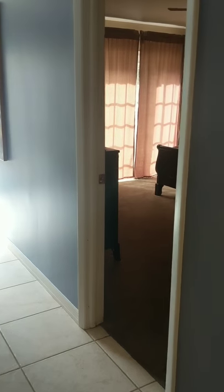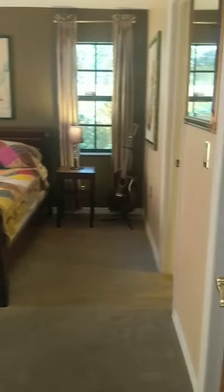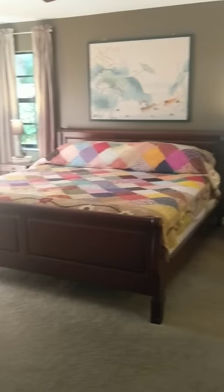Now let's check out the master. It's a split floor plan with the Jack and Jill up front. Here's the master bedroom — plenty of room, huge walk-in closet, and of course French doors to that serene backyard.